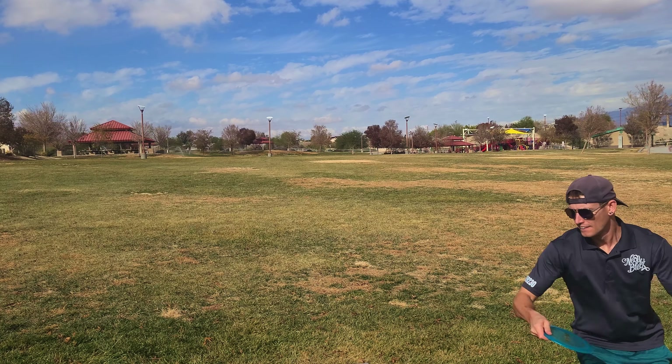A hyzer shot is a hyzer — nothing special to see here. No flip up, no fast fade, just a nice predictable arc to the ground.